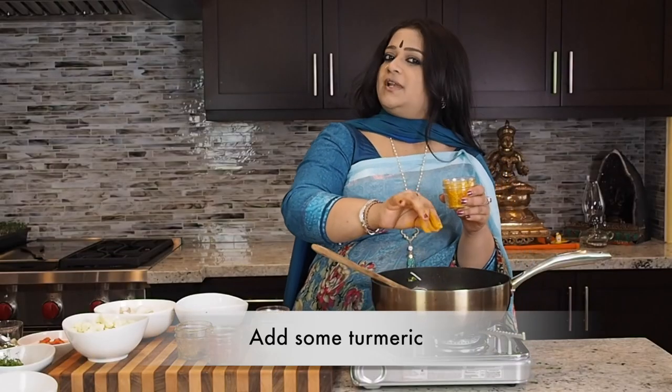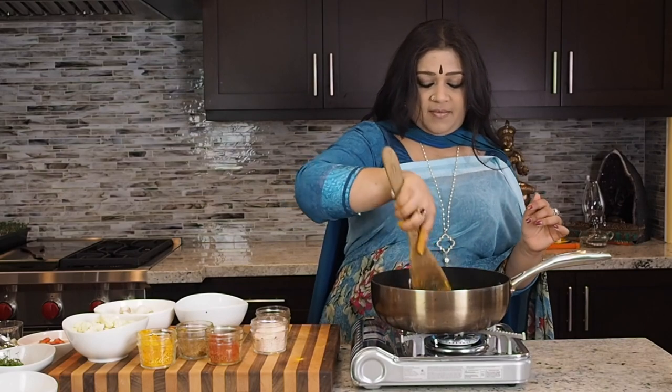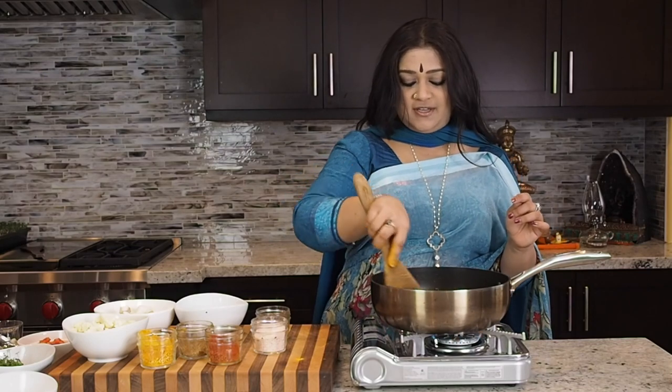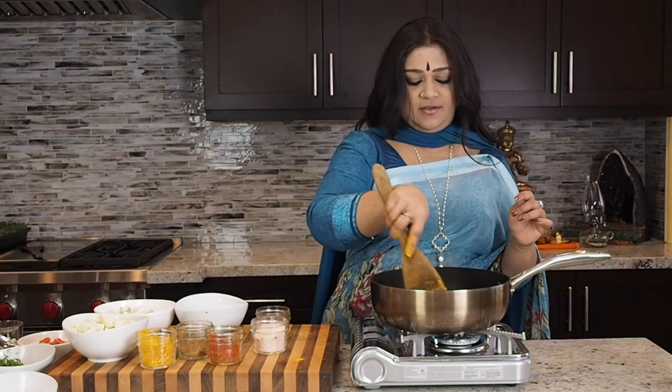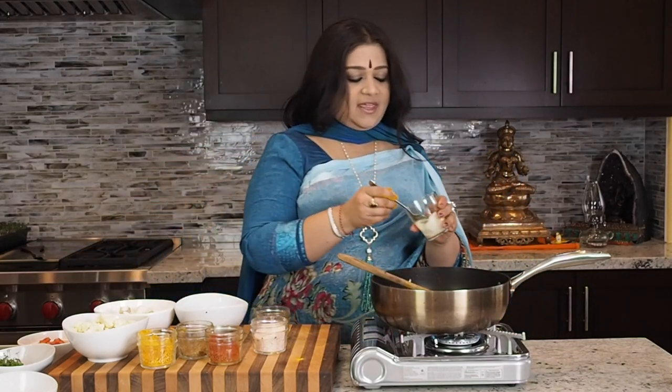I'm also going to be putting in some turmeric. Normally you would notice that in most of my recipes I put the spices in first before the onion, ginger, and garlic, but for this recipe please be aware that the order has in fact changed. Each recipe has its own go-to.